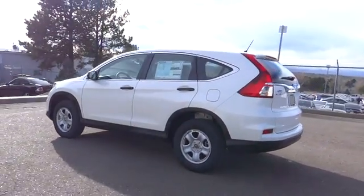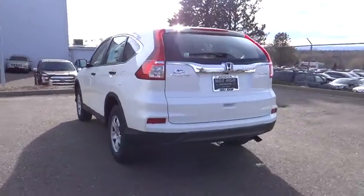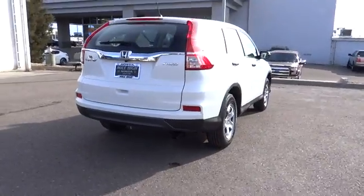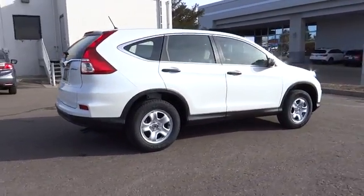Here are some of this vehicle's great options: traction control, all-wheel drive, stability control, keyless entry, anti-lock braking system, backup camera, steering wheel audio control, Bluetooth, power steering, adjustable steering wheel, and cruise control.